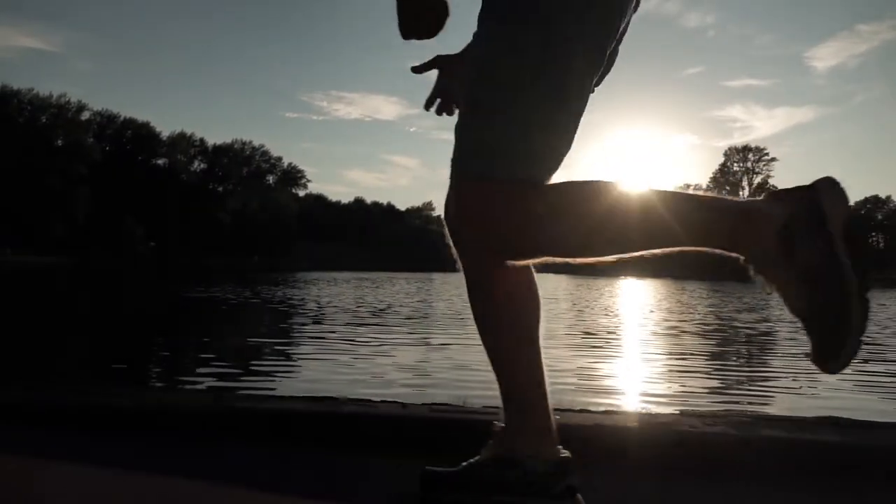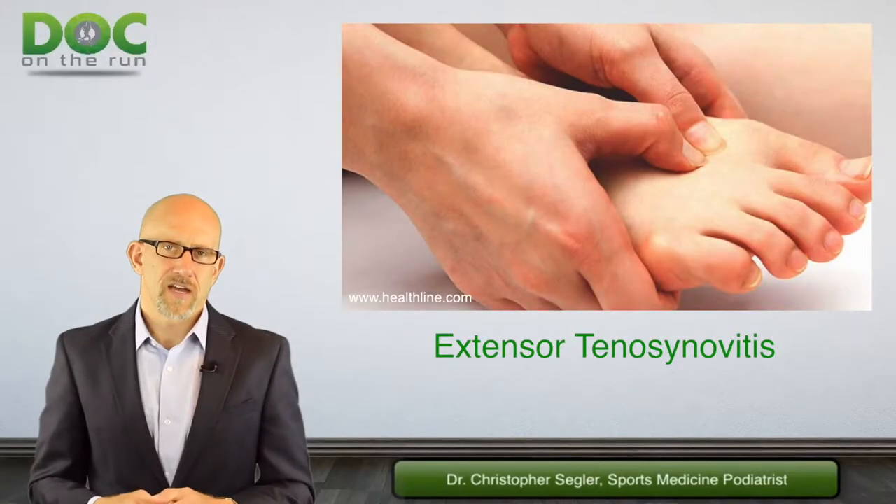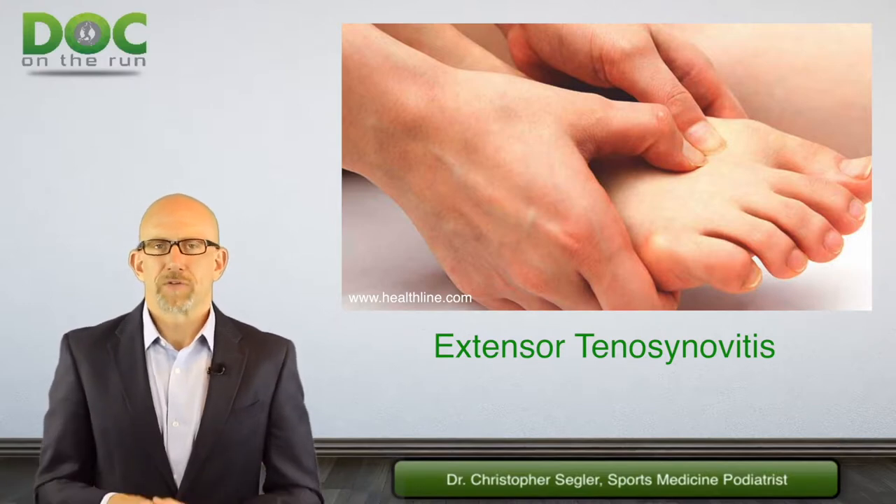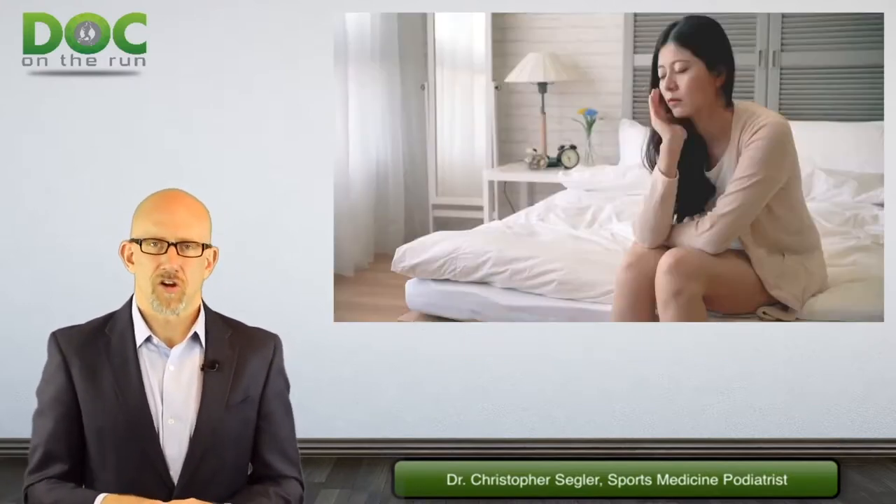This is not that kind of thing. So with extensor tenosynovitis, you have to consider the best case scenario — get it to calm down really quickly. The worst case scenario? Well, the worst case scenario is it continues to hurt.